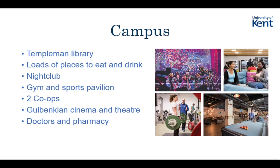We've got a gym on campus and the sports pavilion. From this September, if you're living on campus, you get a gym membership included in your accommodation fee, which is really nice. There are two co-ops on campus - one in Parkwood and the main one in Central Campus. We've got the cinema and theatre in the Gulbenkian too, which is also a nice place to eat and study. And finally, we've got the doctors and pharmacy on campus. One thing people always forget is to change their doctors when they come to university, so make sure you do that as soon as you know you're coming.